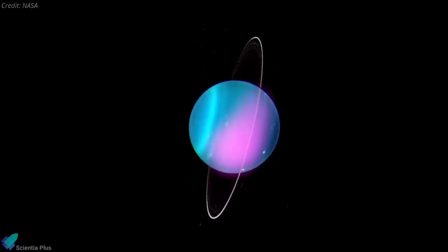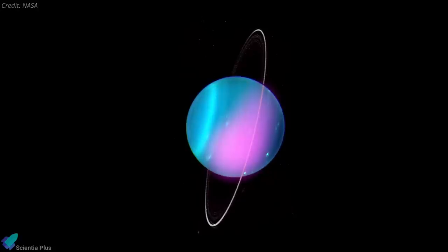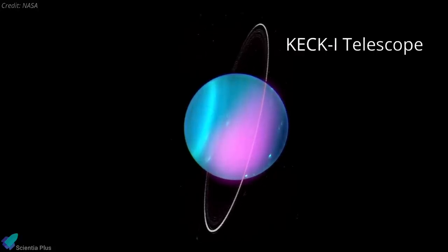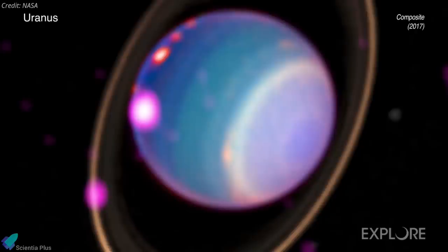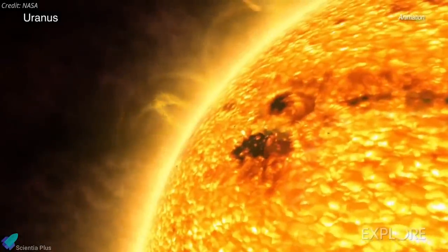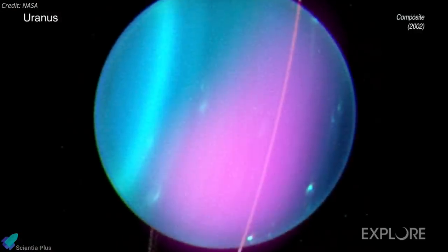The main graphic shows a Chandra X-ray image of Uranus from 2002 marked in pink, superimposed on an optical image from the Keck 1 telescope obtained in a separate study in 2004. While the authors of the new Uranus study initially expected that most of the X-rays detected would be from the scattering of sunlight by Uranus's atmosphere, there are tantalizing hints that at least one other source of X-rays is present.